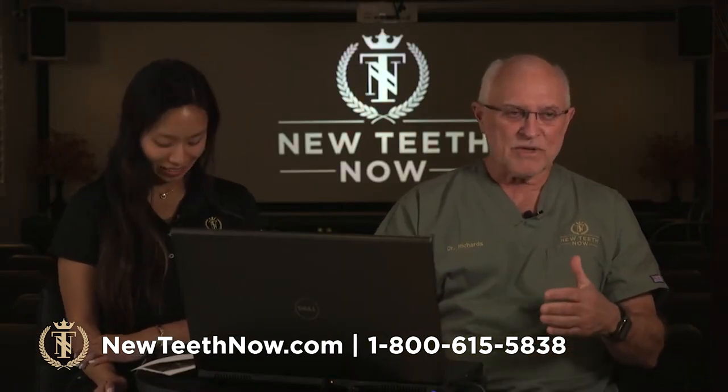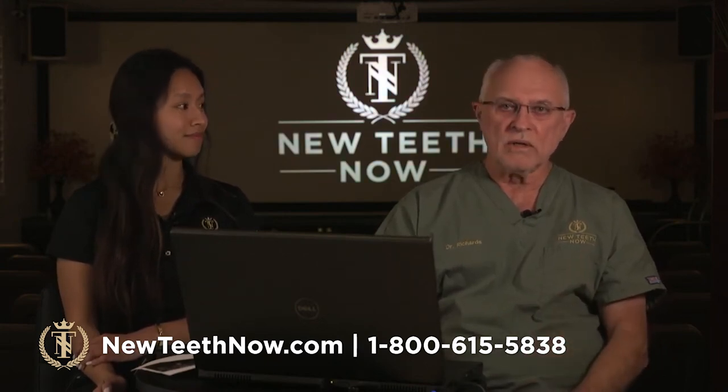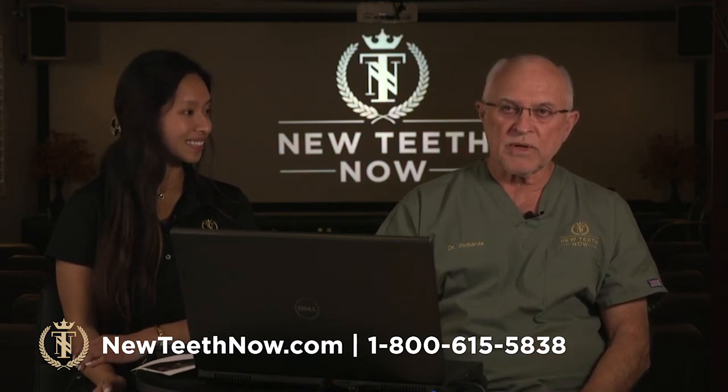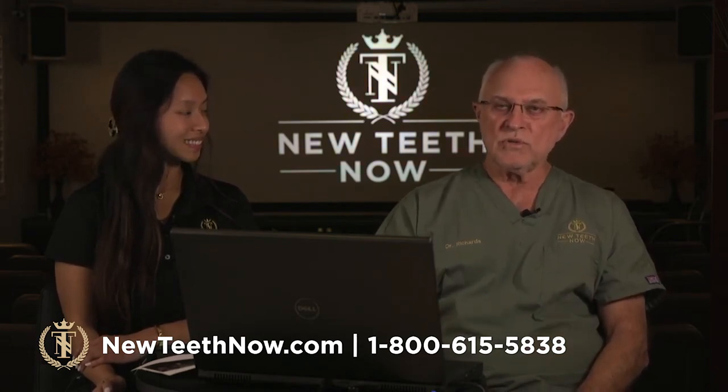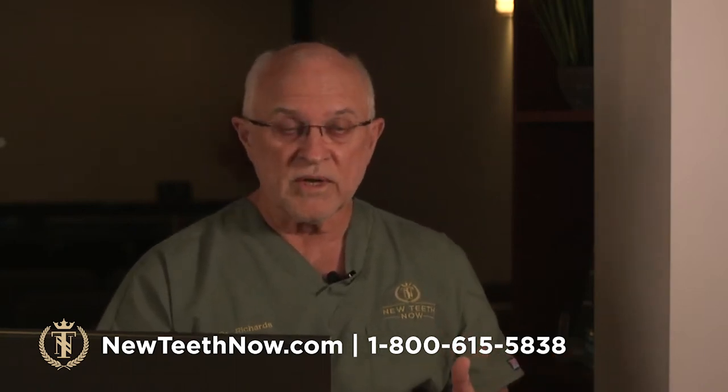Here in our facility, we also have general oral surgery going on. Dr. Jeffrey Rintel is here doing things more traditional for oral surgeons, such as wisdom teeth and single implants. We also take care of facial trauma, facial fractures, jaw fractures, and drain infections in our operating rooms. We have a lot going on — we do it all.